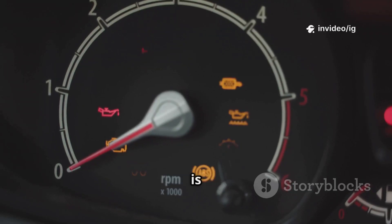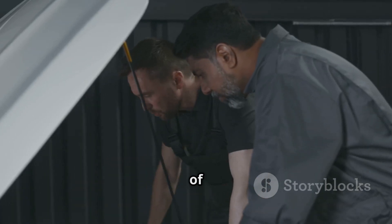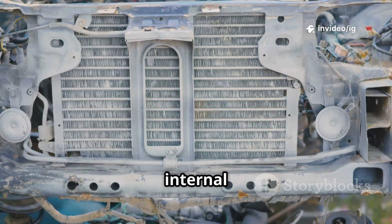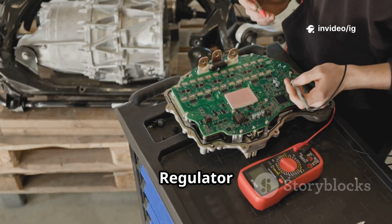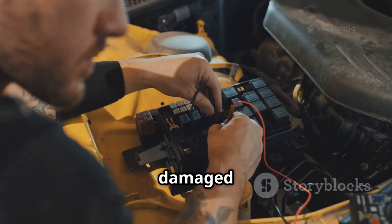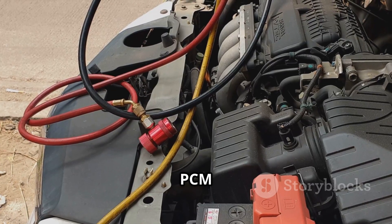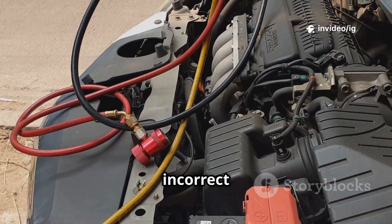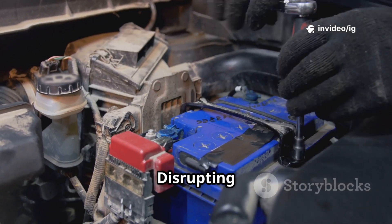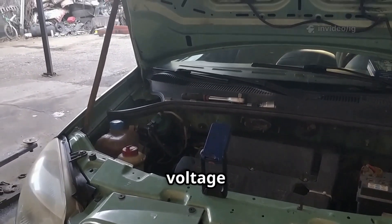Tip: if the alternator is sending too much voltage, it can damage electrical components. Common causes of P0626: faulty alternator producing excess voltage due to internal failure; defective voltage regulator allowing the alternator to overcharge the battery; shorted generator field wire causing excessive voltage; powertrain control module (PCM) malfunction sending incorrect signals to the alternator; corroded or loose battery connections disrupting voltage regulation; blown fuse or faulty relay preventing proper voltage control.